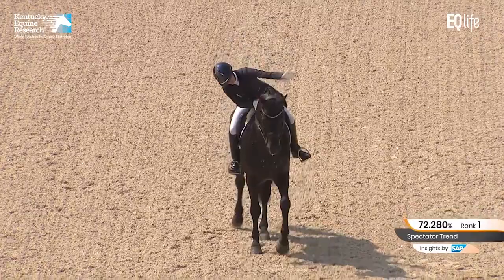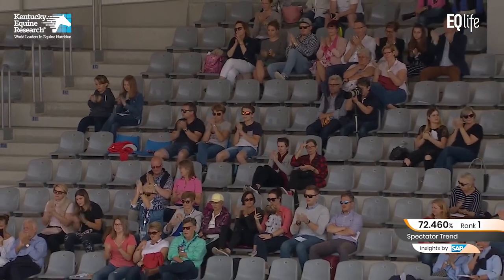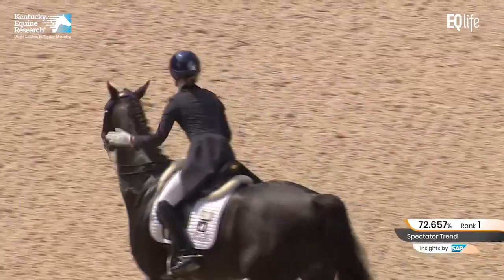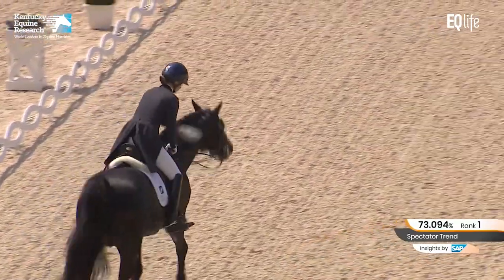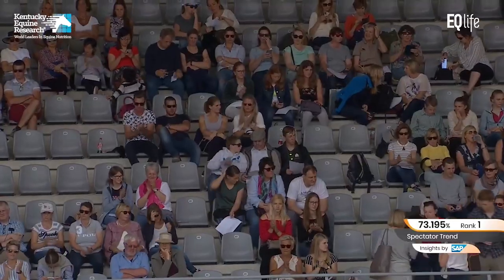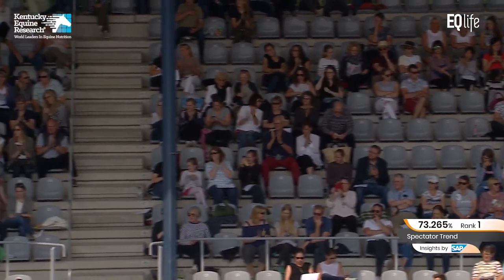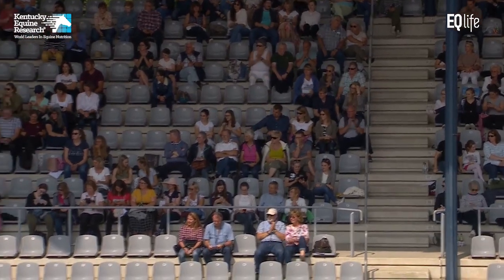There's the Aussies — I can see Robin Smith in the front row. Fantastic test. That was an absolute treat, and I hope you guys enjoyed Glamourdale and Charlotte Fry from Great Britain — an exceptional horse. Keep your eyes on that one, because I can assure you it's going to go a long, long way. It's a powerful, expressive, beautifully balanced, and exceptionally well-ridden horse. So we really did all enjoy that, and we talked about that one a lot.